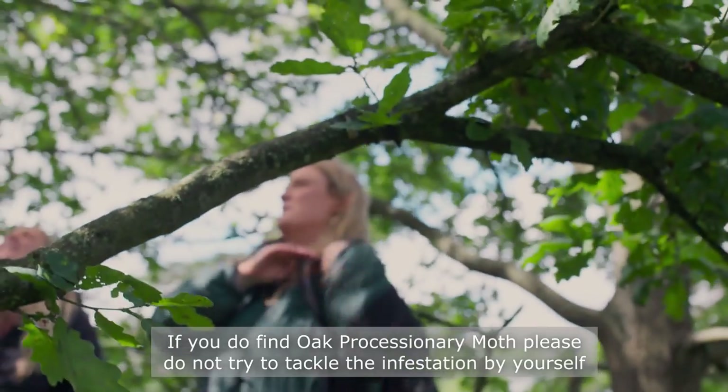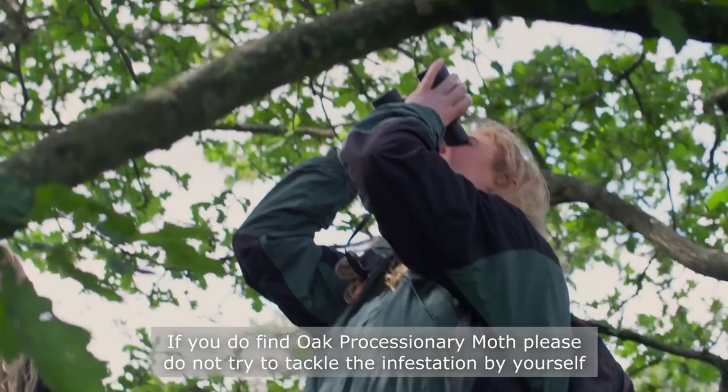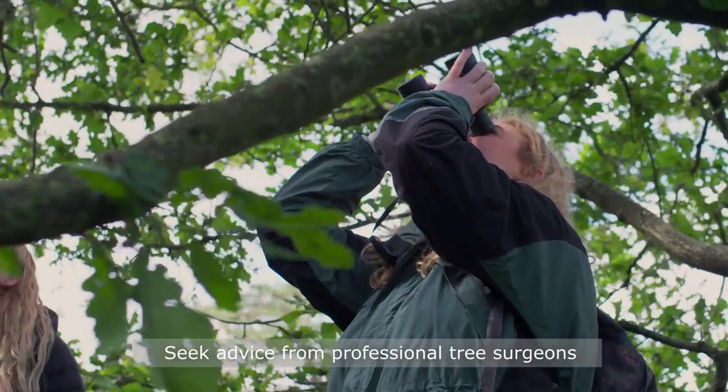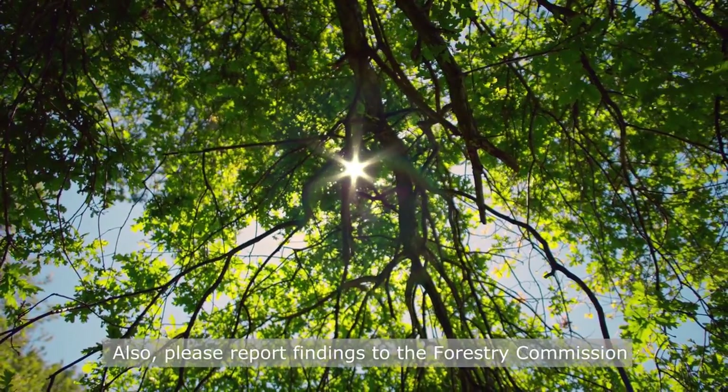If you do find oak processionary moth, please do not try to tackle the infestation by yourself. Seek advice from professional tree surgeons, and please report findings to the Forestry Commission.